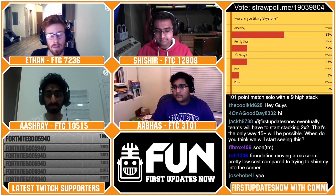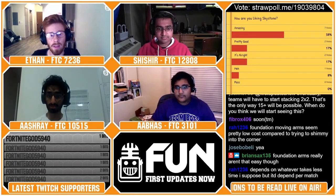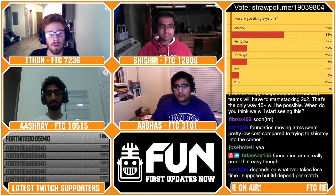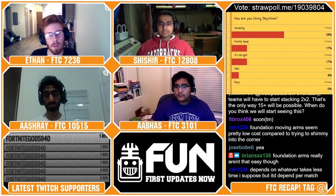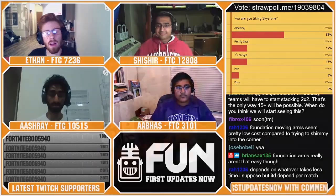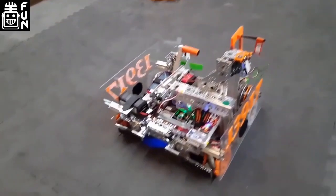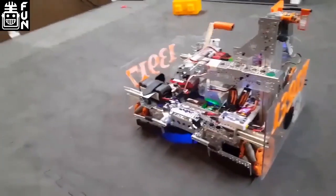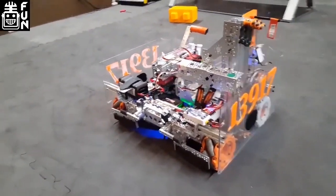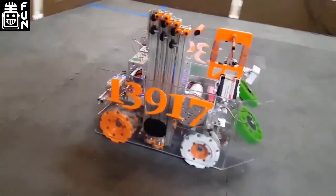Let's jump over to Michigan. Michigan always seems to have really, really strong teams early season. I think a lot of that is because they are a primarily middle school program working around the FRC season that starts in January. They've got December state championships, which pushes teams to be really solid early season, where a lot of FTC teams — especially in the East — are looking at state championships in February and March and planning their seasons a little later.